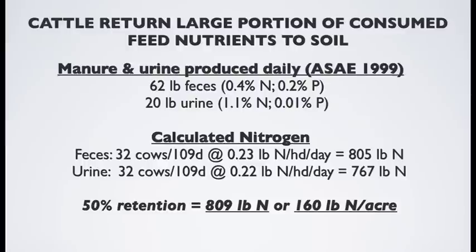Beef cattle return a large portion of consumed feed nutrients back to the soil. A lot of that nitrogen comes from the urine — roughly 1.1% — and a lot of the phosphorus comes from fecal material. We calculated that roughly 805 pounds of nitrogen would have been left from feces and roughly 760 pounds from urine on a winter grazing system. Even if 50% of that nitrogen was volatilized or leached off, approximately 800 pounds of nitrogen would still have been retained because we chose to winter graze our cows on an old pasture site.